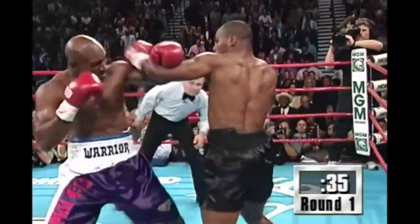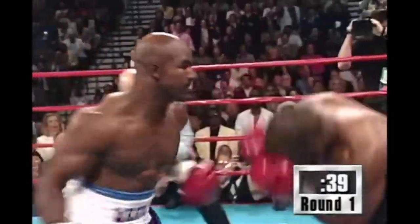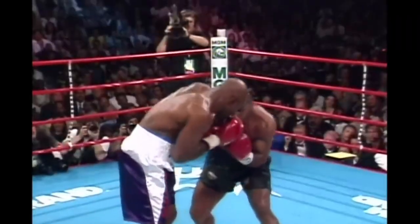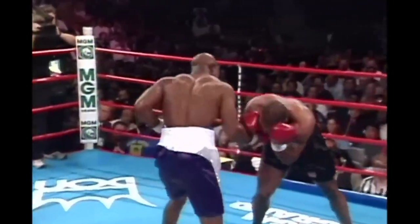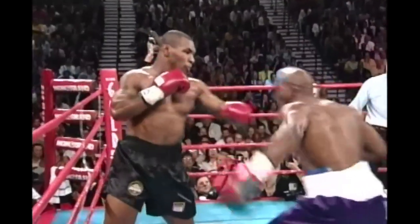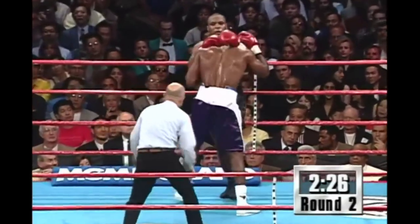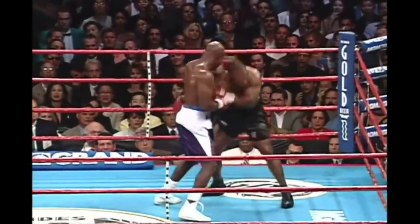Back comes Tyson with the left hook to the head of Holyfield. He hurt Mike really good with that right hand. Evander Holyfield in the sixth round. You'll see a right hand a little later in the round — there's the right hand, that's the one that got him in trouble. And he got Mike on the heels. Take a look at how Tyson got in trouble. Whang! There went that punch — something we didn't see in the first fight. He's got pressure on him.